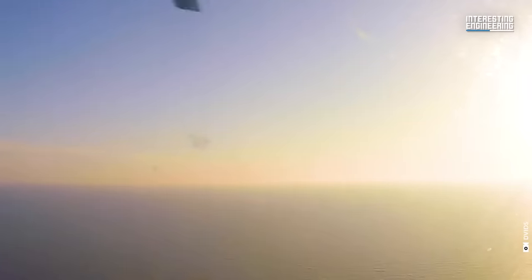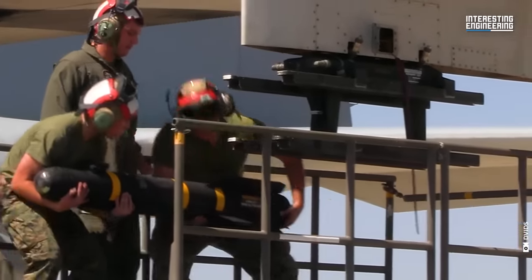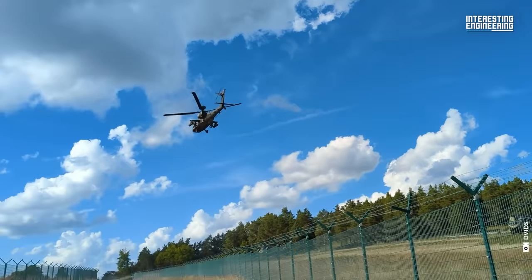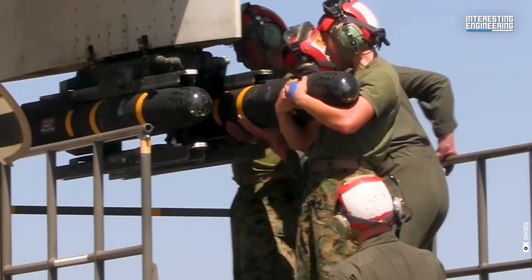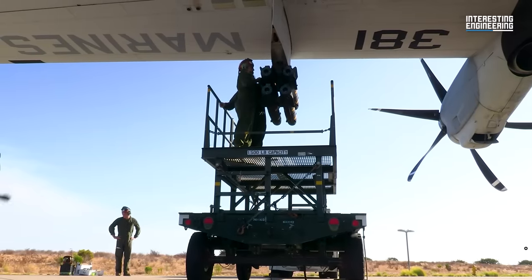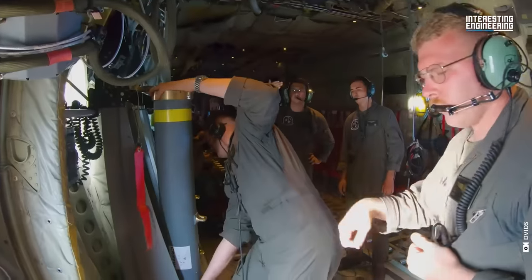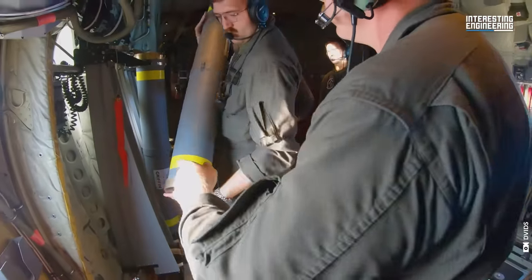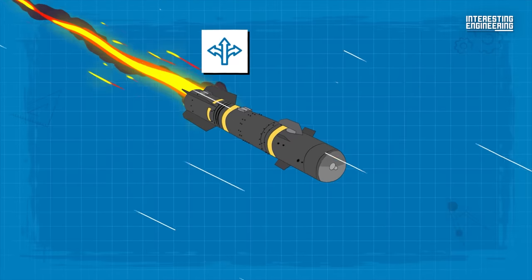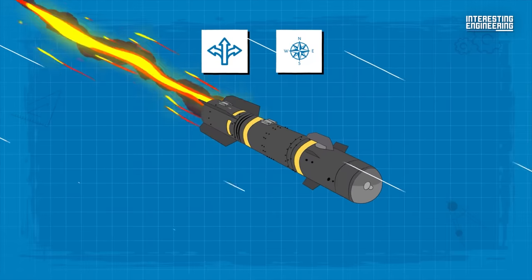The Hellfire family of missiles includes a multitude of models. The AGM-114-L is one specific model engineered for exclusive deployment on the AH-64 Apache Longbow attack helicopter. The latest variant within this missile family is the AGM-114-R, also known as the Hellfire Romeo. Designed to replace all previous Hellfire II missile configurations, this version consolidates the capabilities of earlier models into a single powerful missile system. Due to its improved guidance system and superior navigation capabilities, the Hellfire Romeo can be launched from higher altitudes compared to its predecessors.